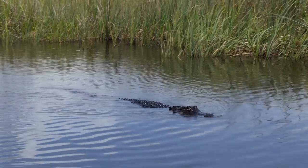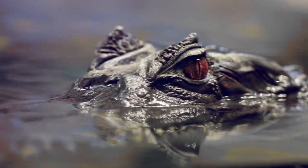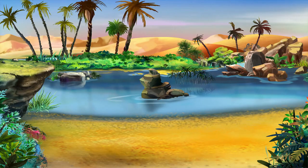Crocodiles and alligators are great swimmers. They're usually sitting very still or moving really slowly, but when they want to, they can swim and run really fast. It's super speed!